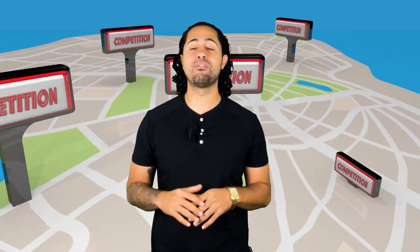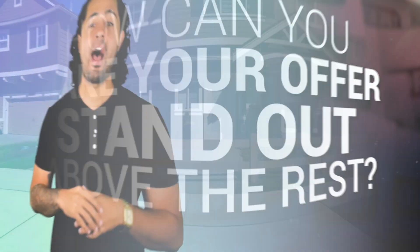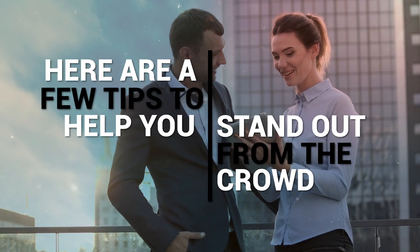Buyers are constantly competing for their dream home. How can you make your offer stand out above the rest? I have three tips to help you do just that. Hi, I'm Robert Murillo. We've helped dozens of buyers get their dream home, so I know exactly how scary and exciting it can be all at the same time. It's our job to help you get your dream home.